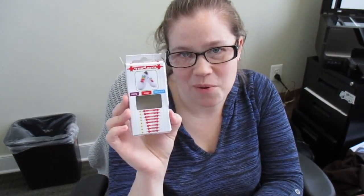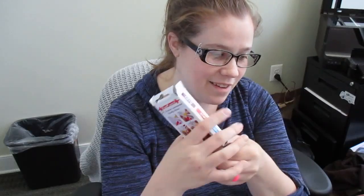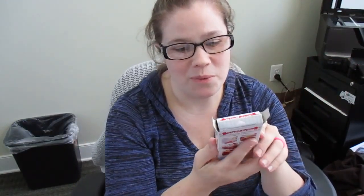So there are two of each size. I believe this is the biggest one in this package. They actually have numbers on them. These are nine, I believe.